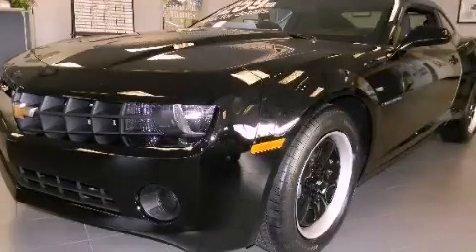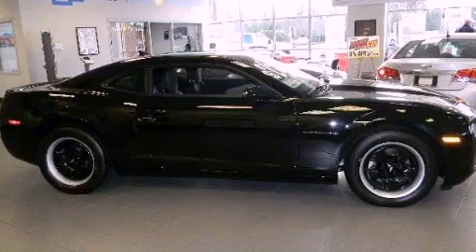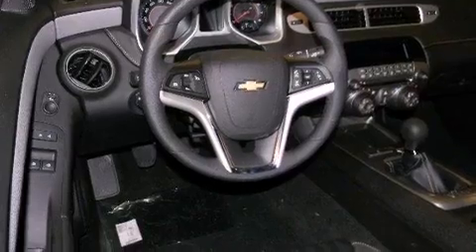This is a brand new 2012 Chevrolet Camaro, as comfortable on the track as it is on the streets. It has a 3.6-liter six-cylinder engine and a six-speed manual transmission.